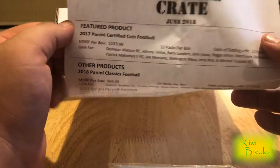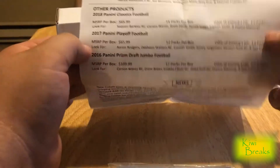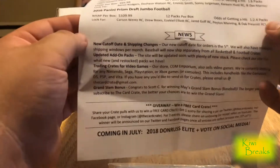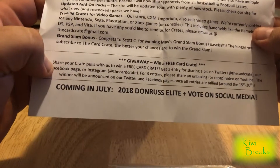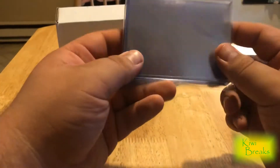All right, the feature product is 2017 Certified Cuts — one in three chance of getting a hit. Also 2018 Classics, 2017 Playoff, and 2016 Prestige Draft Picks Jumbo — one in two and a half hits. There's a newsletter with polls and coming soon: Elite in July. We also got supplies — a decent amount of top loaders and sleeves in various sizes. Super sweet.